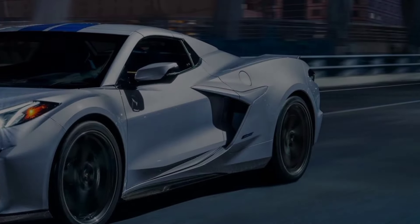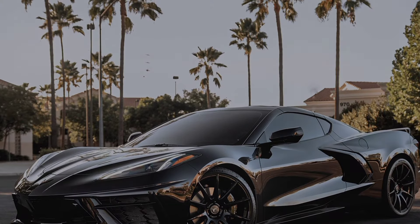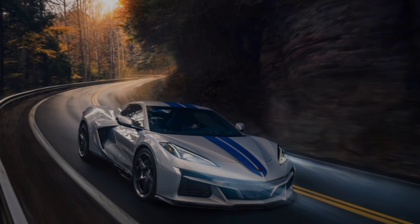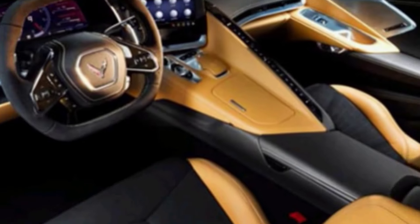Interior. Step inside, and you're greeted by a driver-focused cockpit that blends luxury with sportiness. The leather seats hug you in, while the customizable ambient lighting sets the mood. The 8-inch touchscreen infotainment system keeps you connected and entertained, and the Bose sound system delivers crisp audio even with the top down.